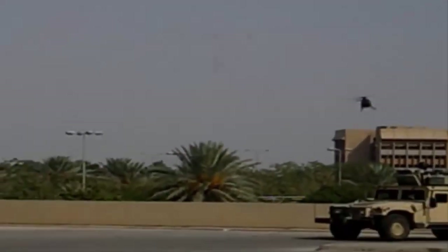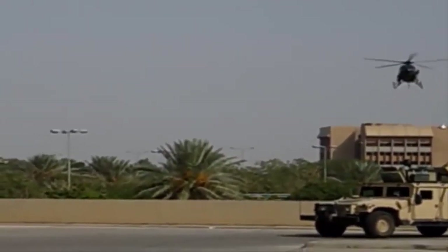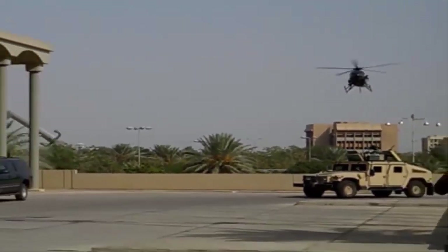Although the Little Bird was originally developed as a reconnaissance helicopter for armored units, it was almost immediately transferred to the special operations world.